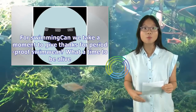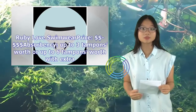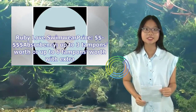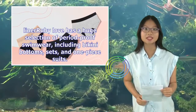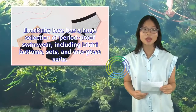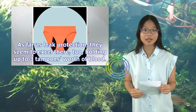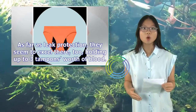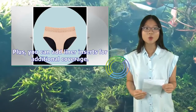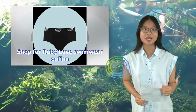For swimming — can we take a moment to give thanks for period-proof swimwear? What a time to be alive! Ruby Love Swimwear — price: $$, absorbency up to 3 tampons worth, or up to 6 tampons worth with an extra liner. Ruby Love has a huge selection of period-proof swimwear, including bikini bottoms, sets, and one-piece suits. They hold up to 3 tampons worth of blood, and you can add liner inserts for additional coverage. Shop for Ruby Love Swimwear online.